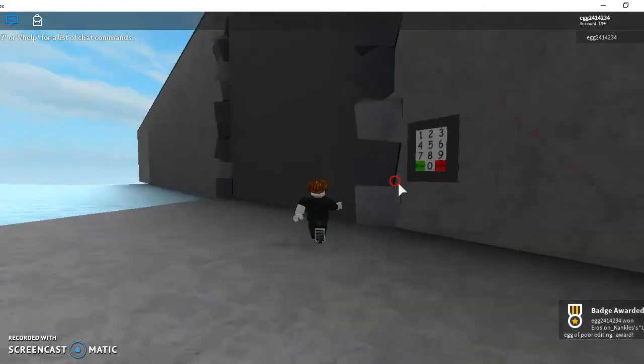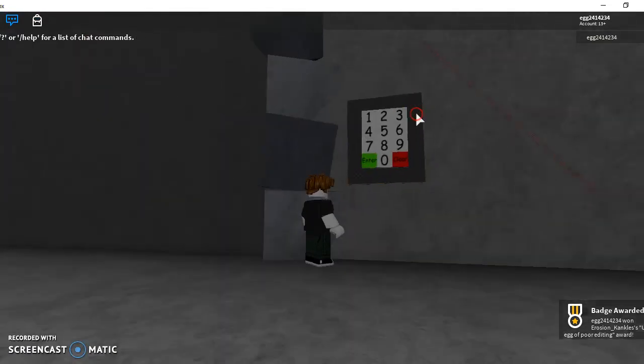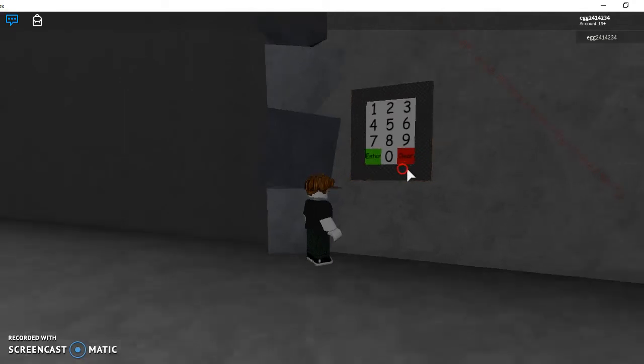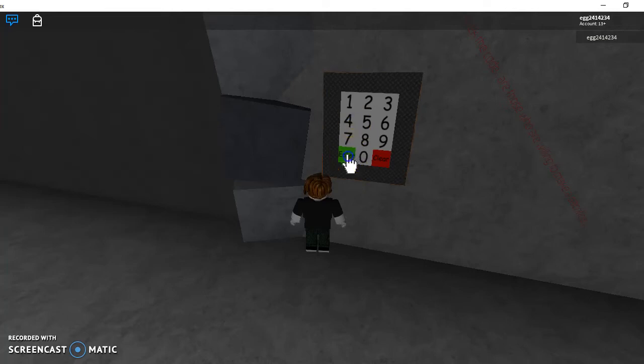For the code, it's actually pretty obvious — you can see it right there on screen. To get the code, you type in 2 2 2 8 8 8 and then two fours, so 4 4, then click enter.